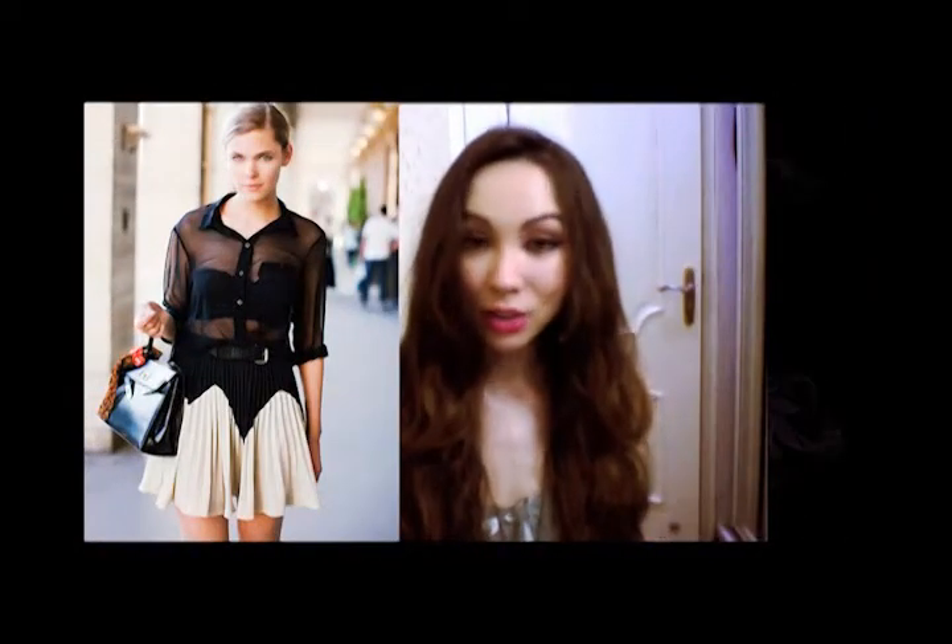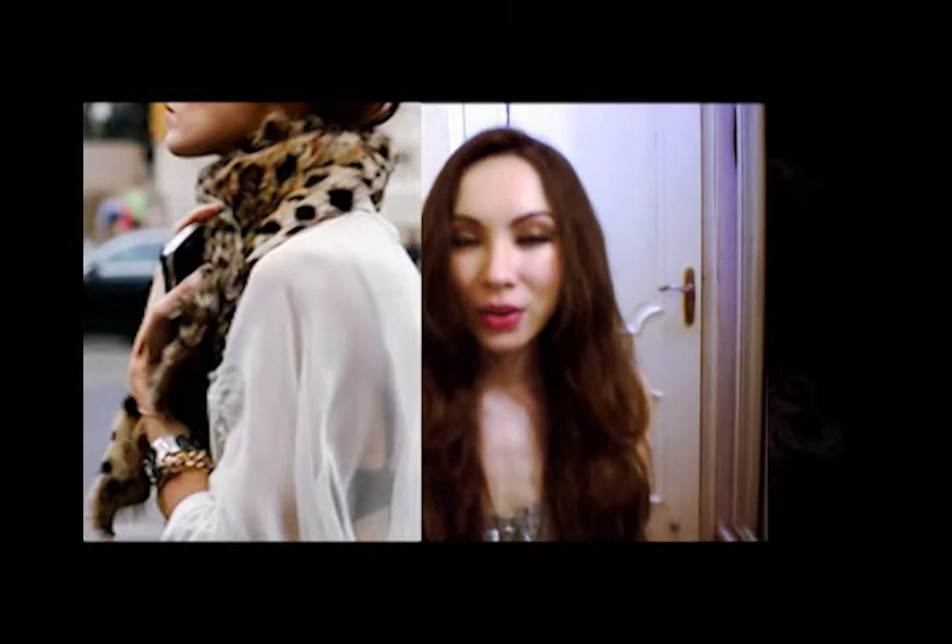My last must-have for fall is a sheer shirt, dress, or skirt — basically a beautiful sheer piece. Now when I say sheer, I don't necessarily mean see-through where you can see everything. It could be see-through, but mostly I'm talking about silky, creamy materials that are ethereal and usually a bit flowing.